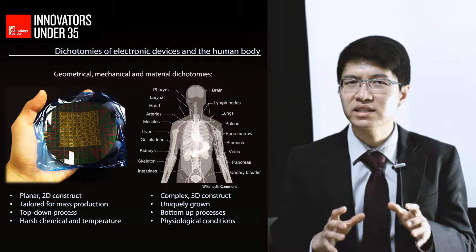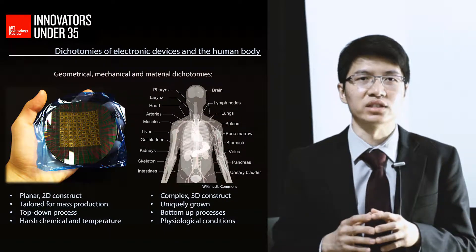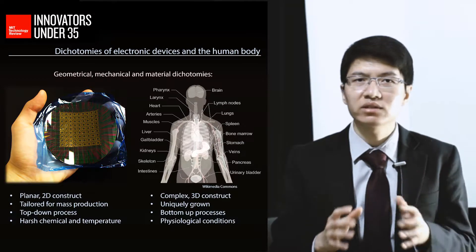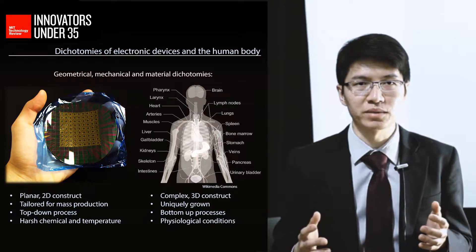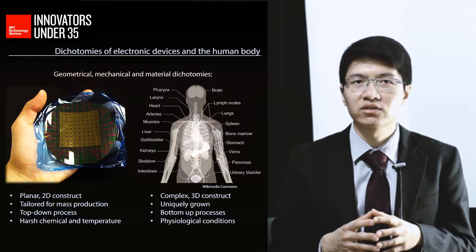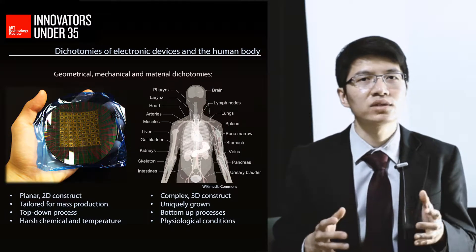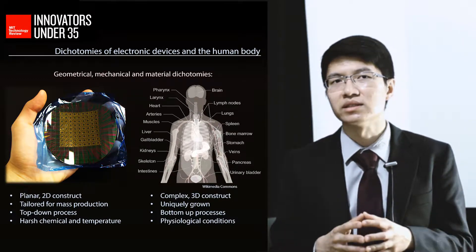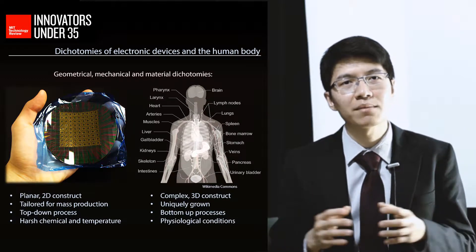Yet, such integration is inherently challenging due to the geometrical, mechanical, and material dichotomies between electronics and the human body. The conventional manufacturing of electronics typically consists of two-dimensional, top-down processes that are tailored for mass production and often involve harsh chemicals and temperature.